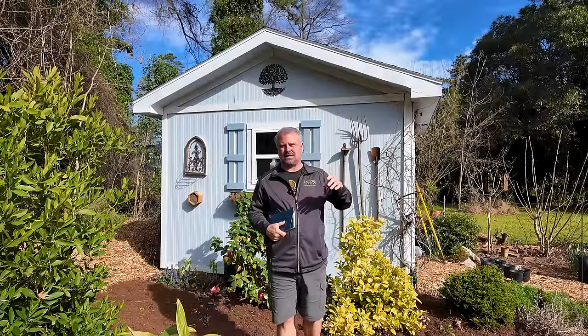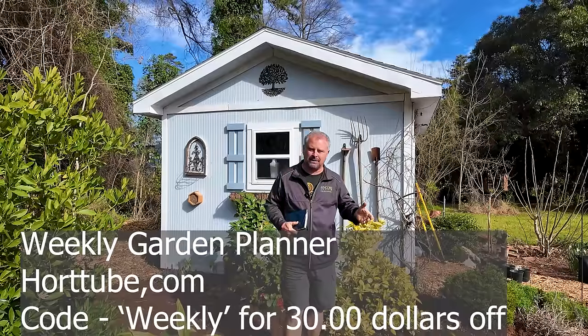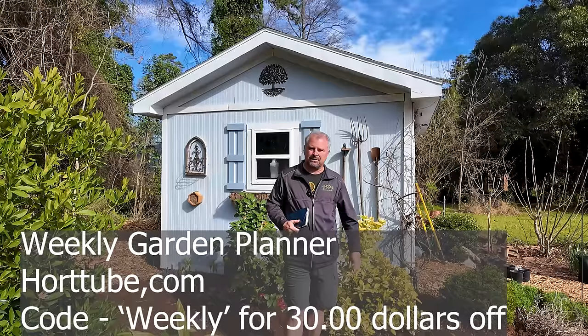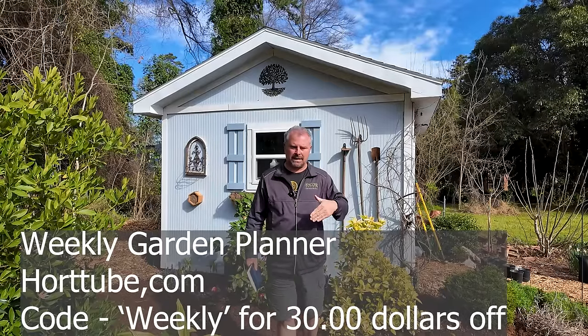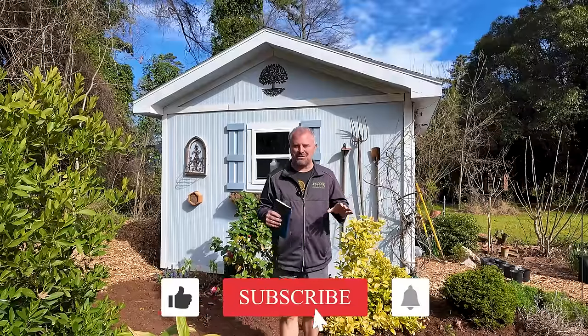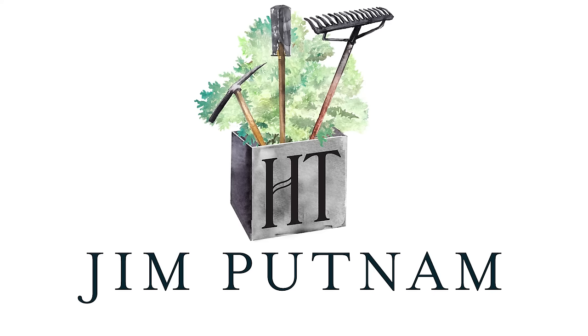Thank you guys so much. Thank you to the folks who just yesterday purchased the weekly garden planner and anyone who's considering it. The discount code is 'weekly' — good through April 30th to get $30 off the initial release. There'll be two more months going up in April, and by mid-summer we'll have the whole year completed, plus hopefully some other surprise additions I'm currently working on. Thank you so much for watching.